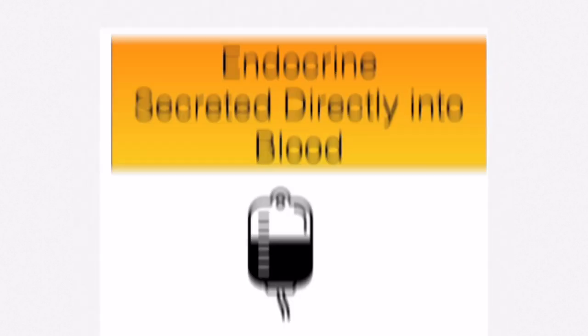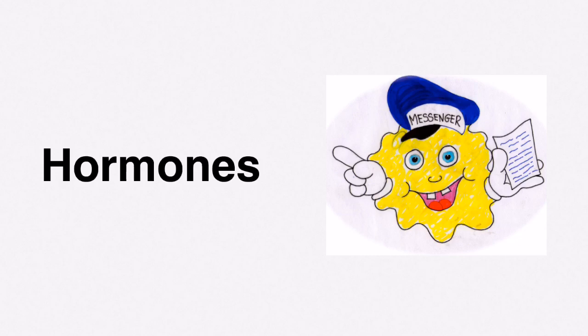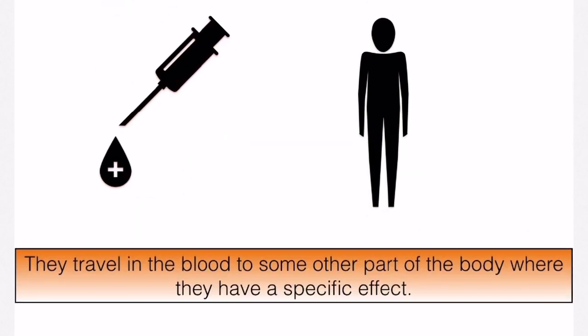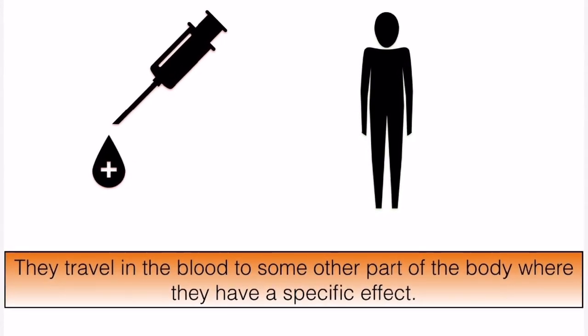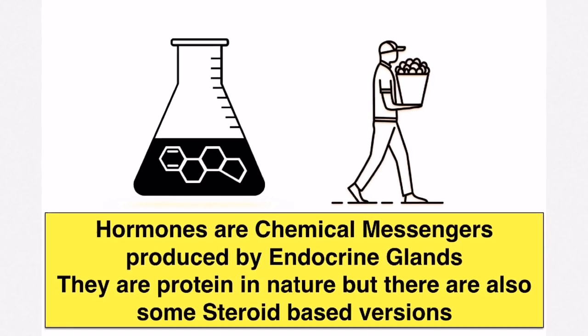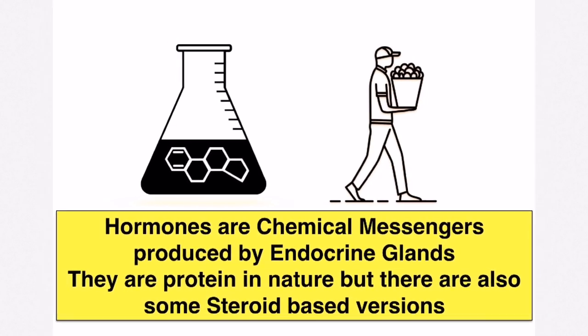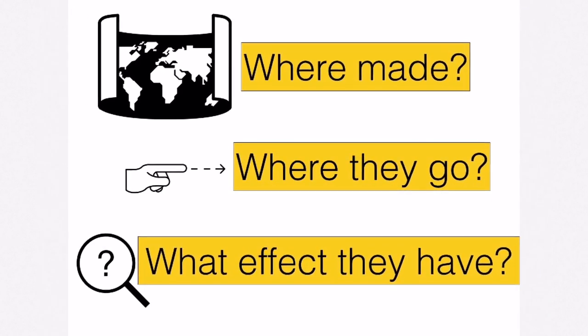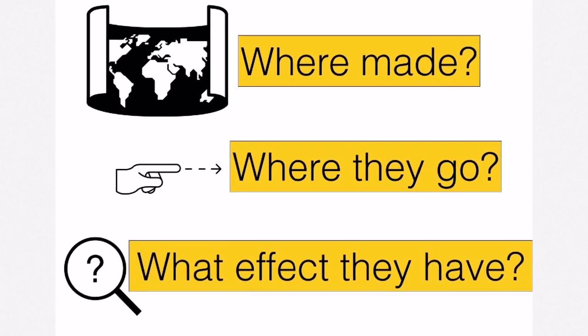Endocrine glands make hormones. Hormones are chemical messengers produced by endocrine glands; they travel in the blood to some other part of the body where they have a specific effect. Hormones are protein in nature, however there are steroid-based hormones too. Whenever you mention a particular hormone, always say where it's made, where it goes, and what effect it has.